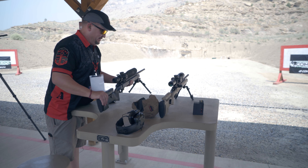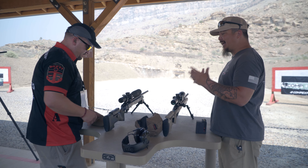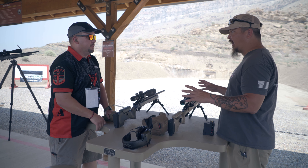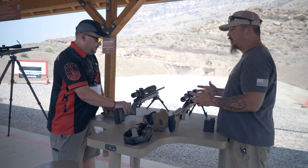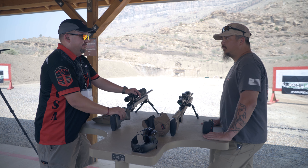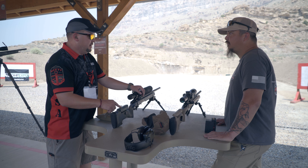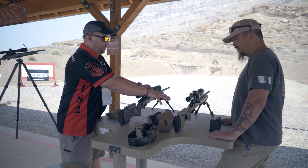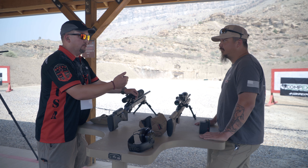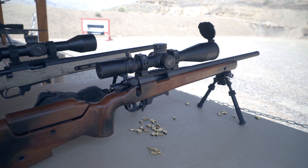This is a 700 action, or 700 style clone-type action. You could put this in any chassis or any stock that's cut for that footprint. A good example would be like this one here — something we're just adding to our lineup. We've got them on order, so the first ones will ship out probably about two or three months. This is the McMillan U1 — a 700 footprint, universal 700 inlet, our bottom metal, AICS pattern, Gray Boe Ridgeback stock. You could run a Gray Boe, Badger Ordnance, Hawkins, or anything like that.